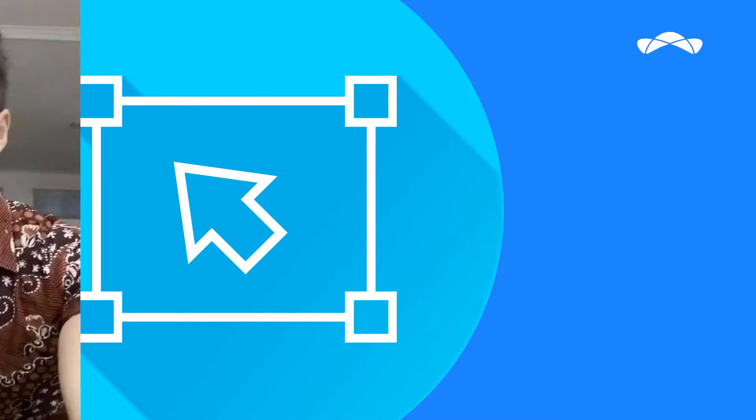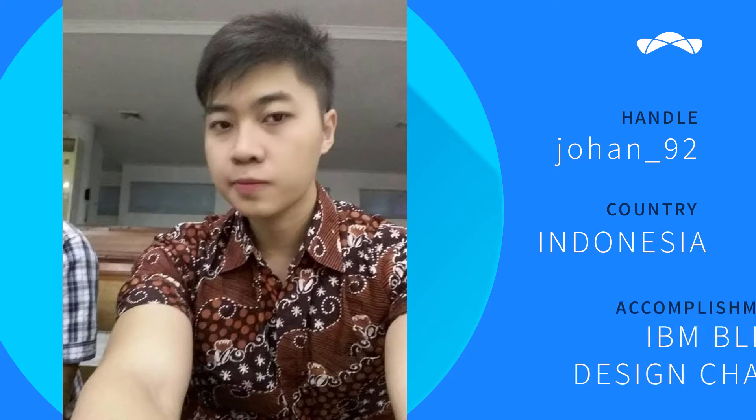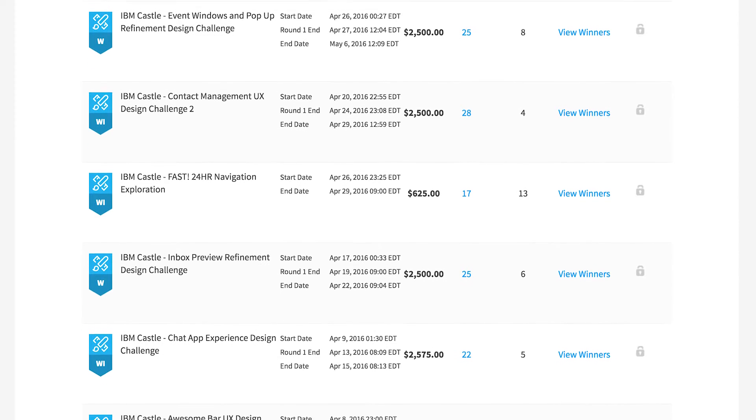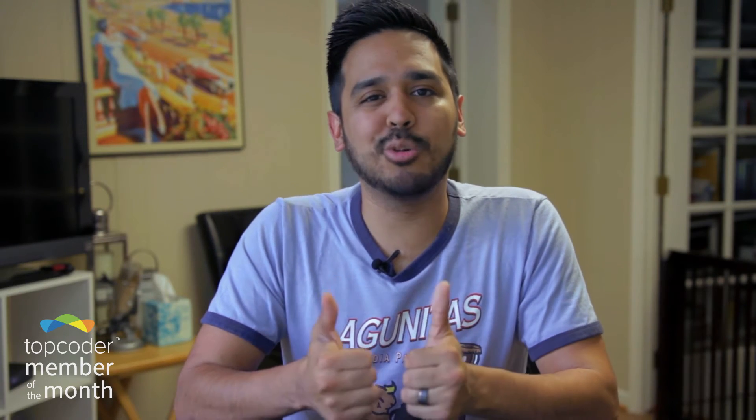First, let's congratulate our Top Coder designer of the month, Johan92. He comes to us from Indonesia and has been a Top Coder member since late 2015. In May, Johan92 rocked our Top Coder IBM Blitz world, taking home the honor of being the top designer for the entire IBM Blitz, which was a specific series of challenges with our customer IBM. Congrats Johan92 on an incredible month. Good work.